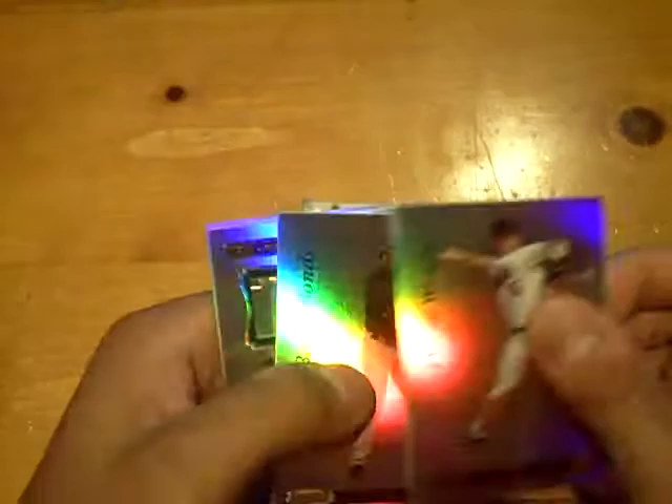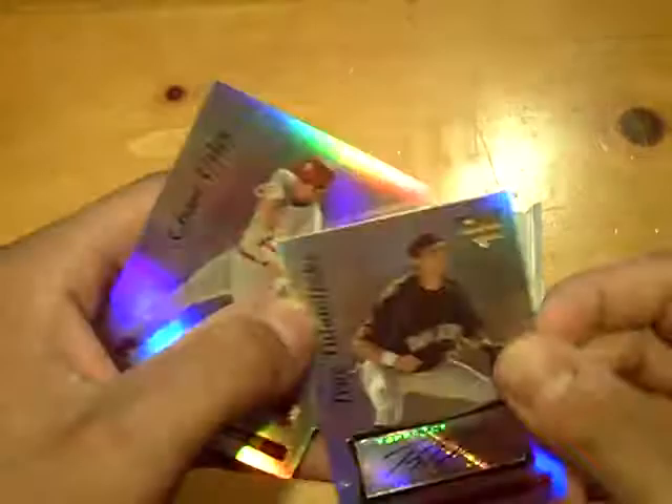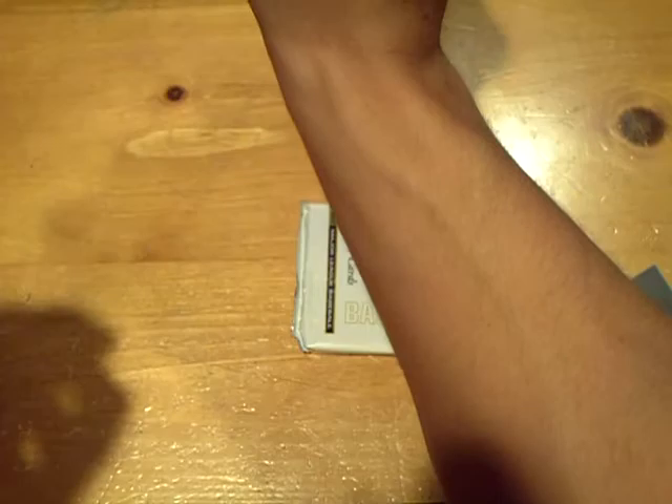Rockies getting some nice hits. For the Rockies, rookie auto of Troy Tulowitzki. Nice card there — Tulowitzki rookie auto along with the Matt Holiday auto.